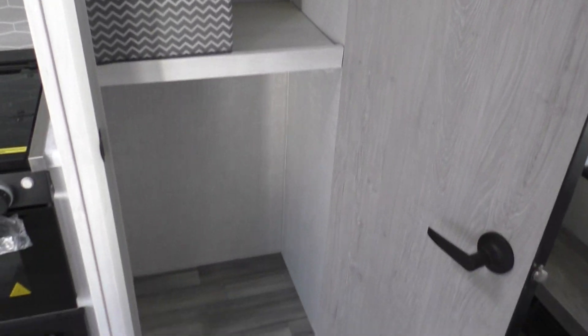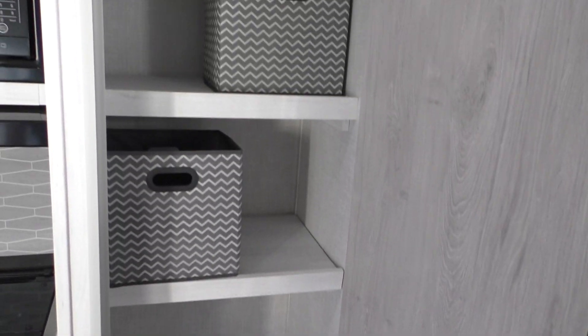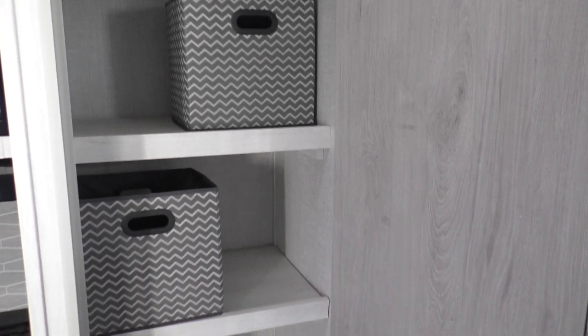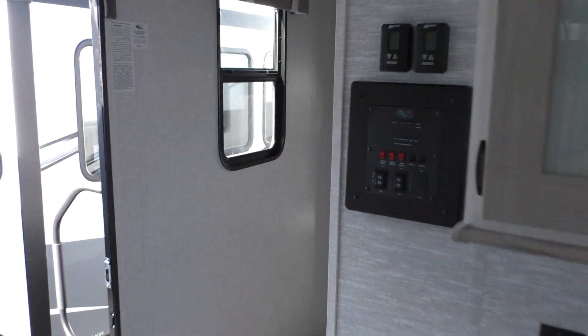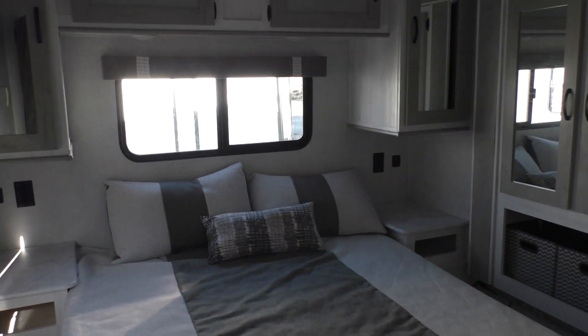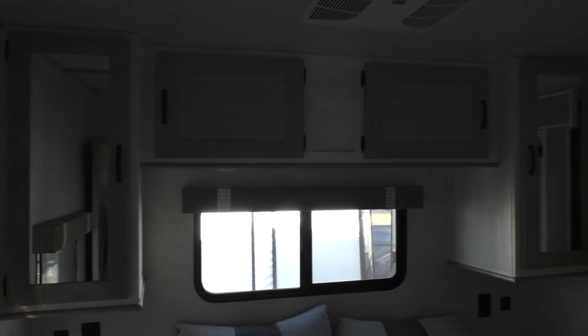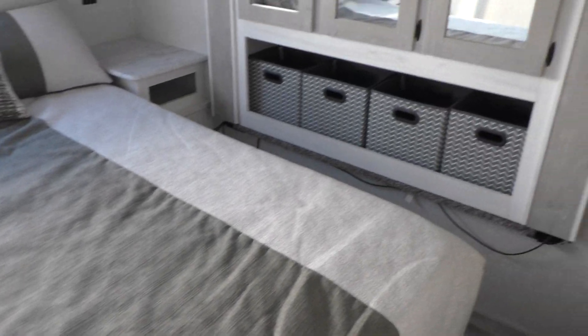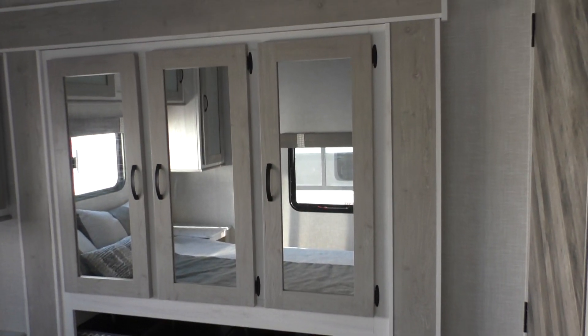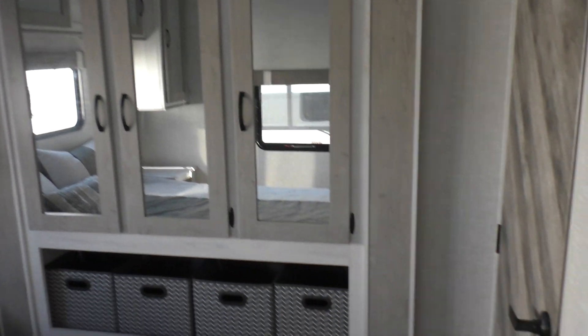It has storage totes that you can carry into the house, load your stuff up, even take them to the grocery store with you. Moving around to the back here, there's a nice hallway and private rear bedroom with good storage as well. Shirt wardrobes on either side of the bed with great looking decor. There's a wardrobe slide with lots of storage, another closet, and this closet is prepped for a washer and dryer.